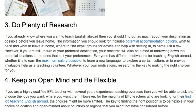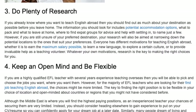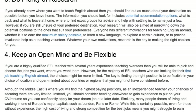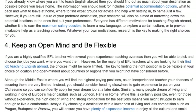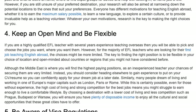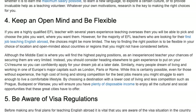Tip 4: Keep an open mind and be flexible. If you are a highly qualified EFL teacher with several years of experience teaching overseas, then you will be able to pick and choose the jobs you want, where you want them. However, for the majority of EFL teachers who are looking for their first job teaching English abroad, the choices might be more limited. The key to finding the right position is to be flexible in your choice of location and open-minded about countries or regions that you might not have considered before. Although the Middle East is where you will find the highest paying positions, as an inexperienced teacher your chances of securing them are very limited. Instead, you should consider heading elsewhere to gain experience to put on your CV or resume so you can confidently apply for your dream job at a later date.